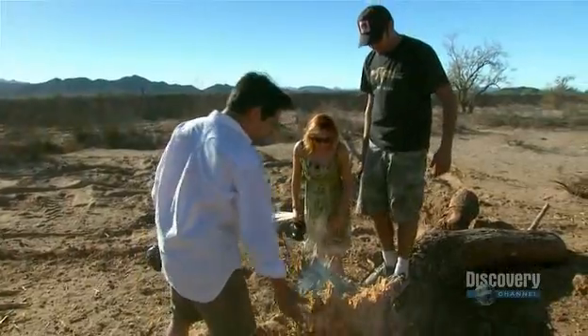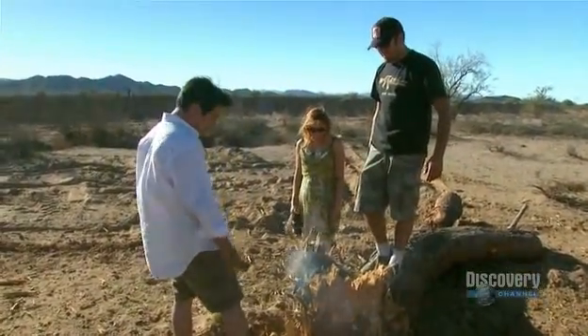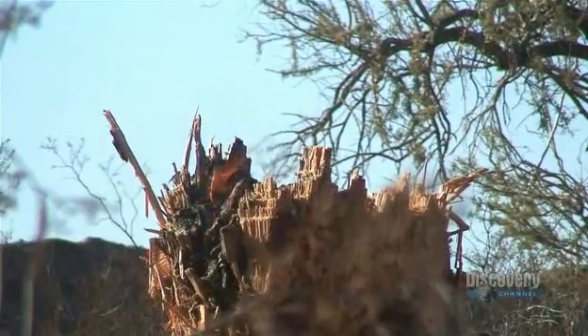Oh my goodness. It's just like... pst. There's nothing left structurally. Smells like campfire. Oh, it smells good. Wow. Smells like destruction.